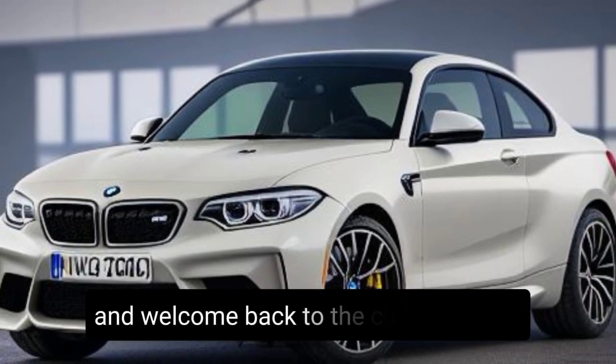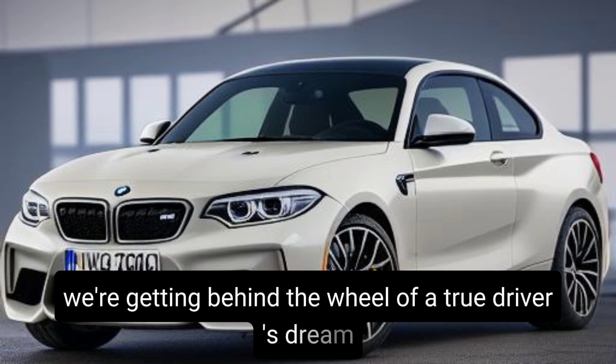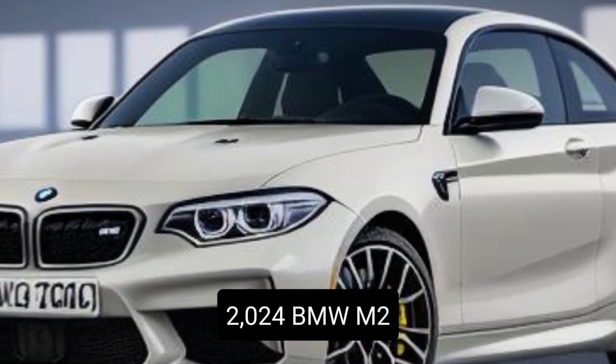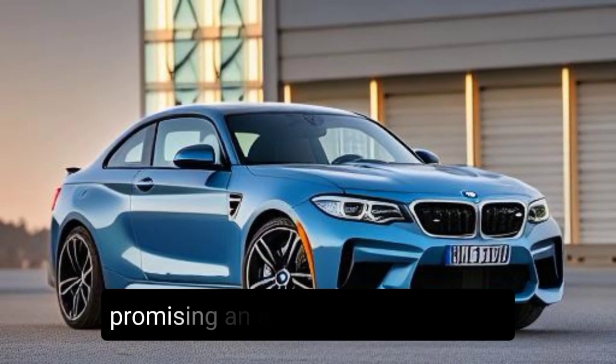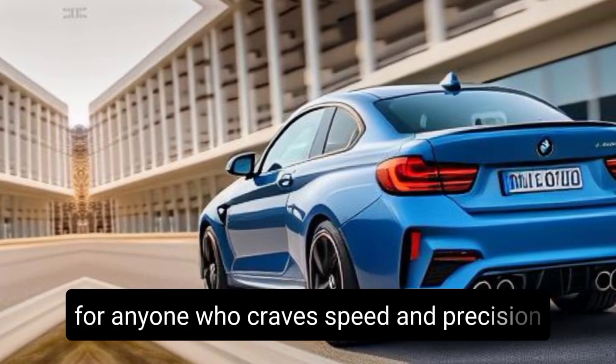Hey everyone, and welcome back to the channel. Today, we're getting behind the wheel of a true driver's dream, the 2024 BMW M2. This compact powerhouse is back and better than ever, promising an exhilarating experience for anyone who craves speed and precision.